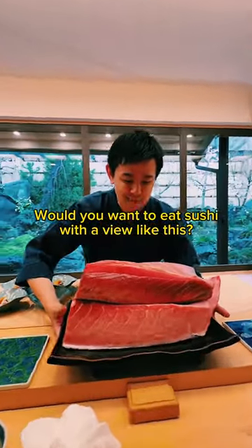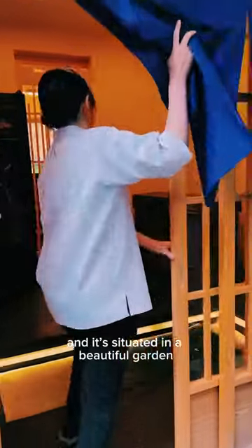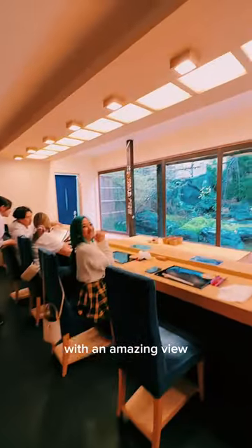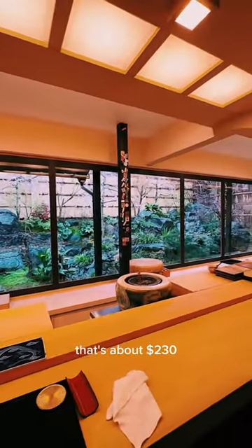Would you want to eat sushi with a view like this? This is Sushi Seki in Kyoto, situated in a beautiful garden with an amazing view. The omakase cost 31,000 yen — that's about 230 US dollars.